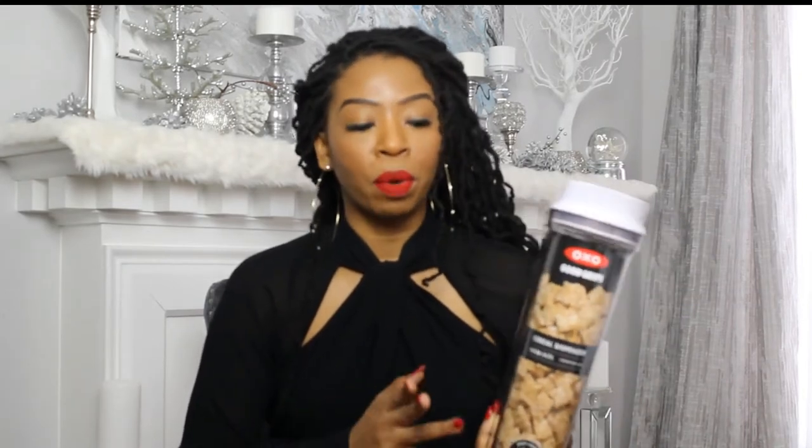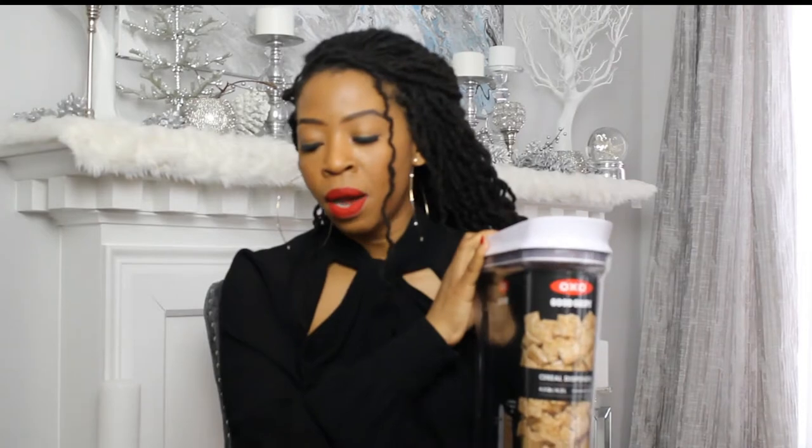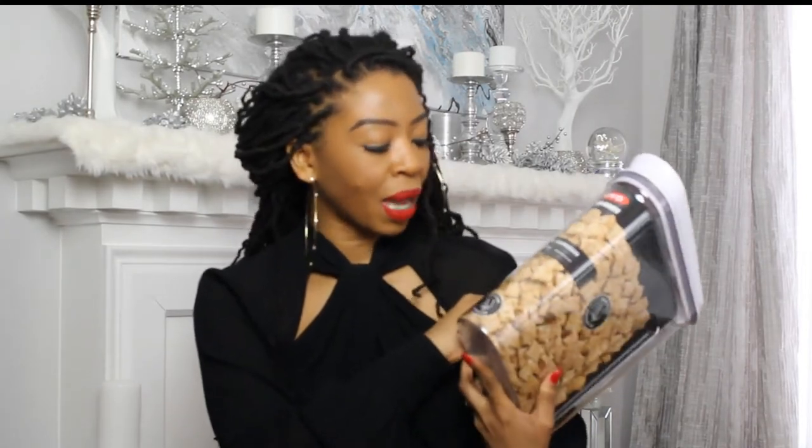I got the OXO Good Grips cereal dispenser, the 4.5-quart size — I actually purchased two of these. They are easy-push open, so even little kids can operate them. I grabbed two because we mainly purchase two types of cereal. I buy the family size, so this will be big enough to store a lot of cereal. They are dishwasher safe and BPA free.